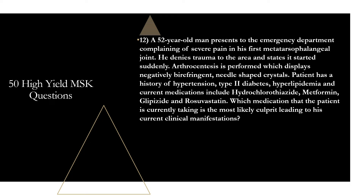Question twelve: a 52-year-old man presents to the emergency department with severe pain in his first metatarsophalangeal joint, starting suddenly without trauma. Arthrocentesis displays negatively birefringent needle-shaped crystals. His history includes hypertension, type 2 diabetes, hyperlipidemia, and current medications include hydrochlorothiazide, metformin, glipizide, and rosuvastatin. Which medication is the most likely culprit? That is going to be hydrochlorothiazide. This is a clear-cut case of gout. Thiazide diuretics like hydrochlorothiazide increase urate reabsorption at the proximal renal tubule, which can elevate uric acid levels and precipitate gout flares.